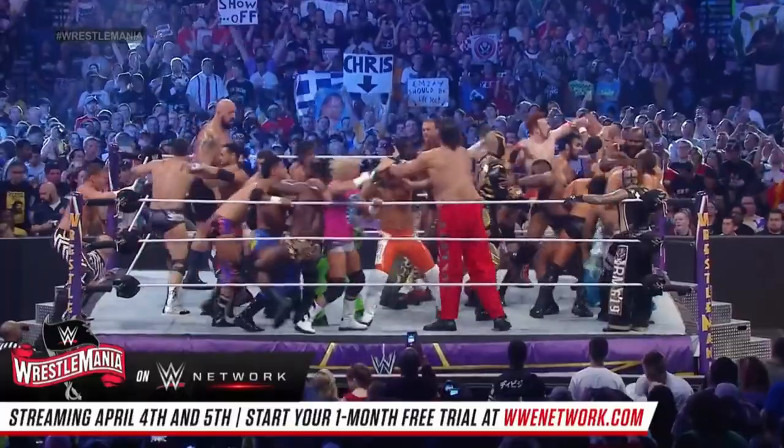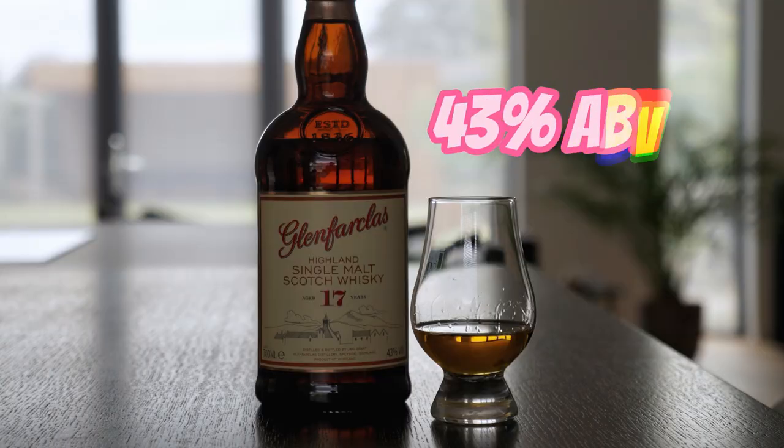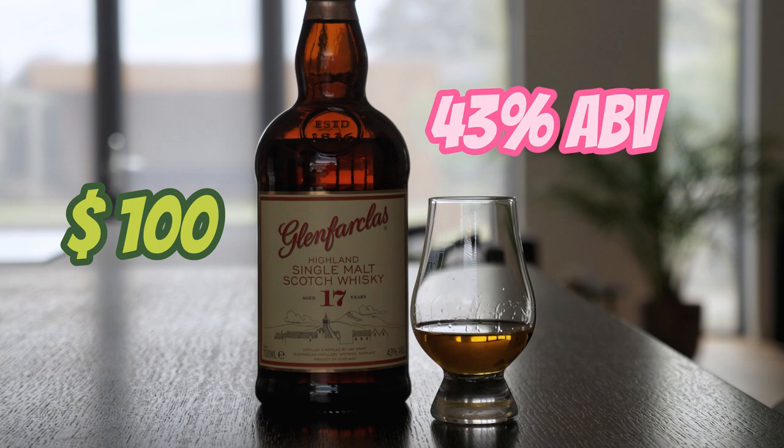Ladies and gentlemen, get ready. We have a battle royal for you. We have the Glen Farclas 17 squared off with the Glen Farclas 21. Starting off with the 17er, it comes in at 43% ABV. Price-wise, a 17er is around $100 US.